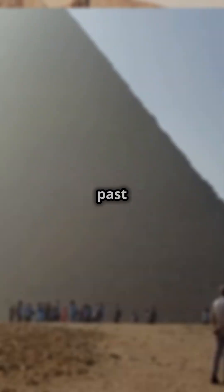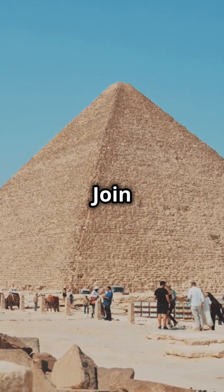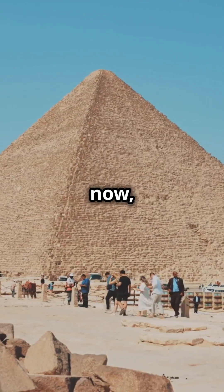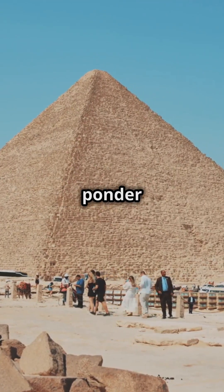The Great Pyramid stands as a silent testament to an ingenuity that continues to baffle us. It makes you wonder what else about our past we have yet to uncover. Join us on Universal Insights to explore more life secrets and mysteries of the universe. Subscribe now, and share this with anyone who loves to ponder the unexplained.